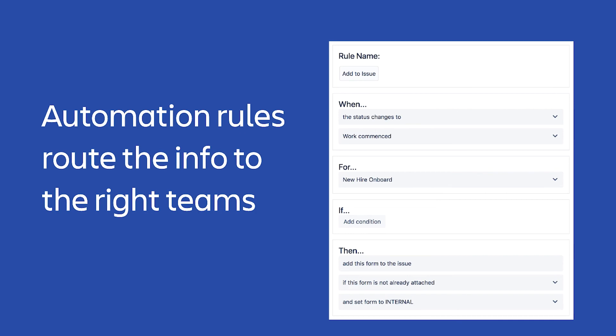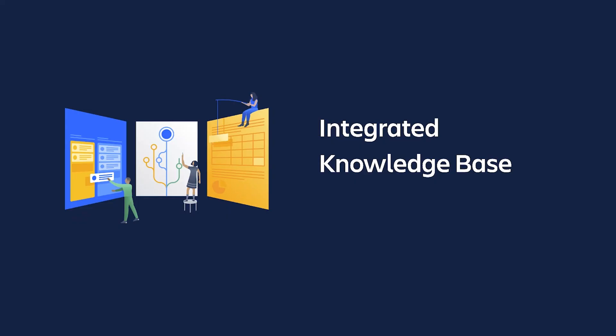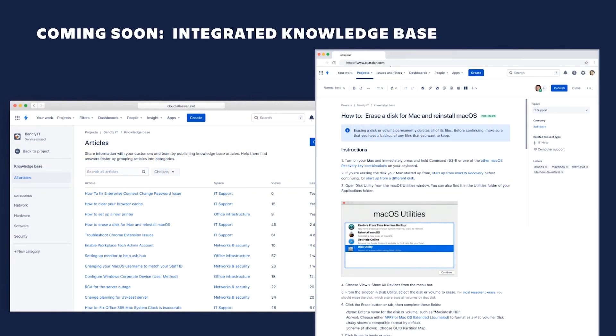An important tactic for handling service requests is providing knowledge base articles that help employees answer common questions. Jira Service Management has traditionally relied on Confluence for this, which required an extra Confluence license. We plan to add an integrated knowledge base into Jira Service Management — based on Confluence — allowing all JSM agents to create, edit, and delete articles that can be searched and linked from self-serve portals. This makes Jira Service Management a more complete turnkey solution, and the embedded knowledge base should be available later this year.